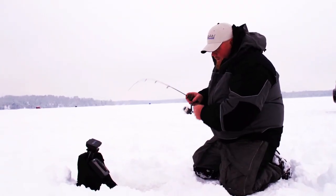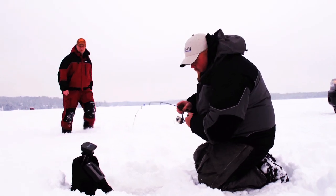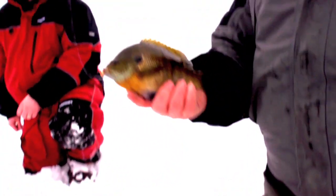There we go — just came in and popped it. It's fighting like a bluegill. Look at that — they're as big as they looked on camera. This is the spot. Let's go to town.